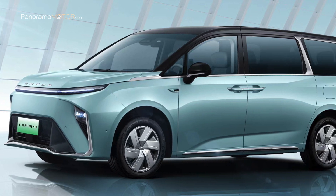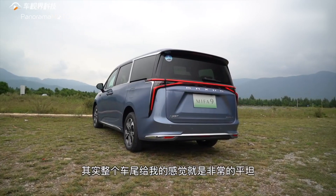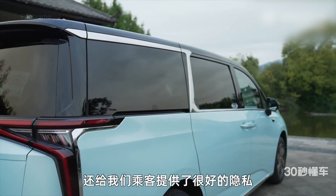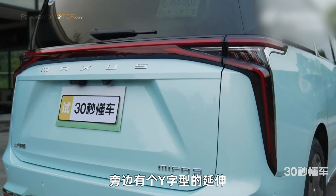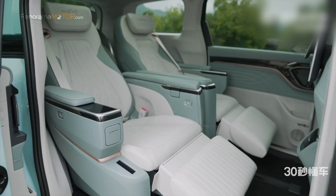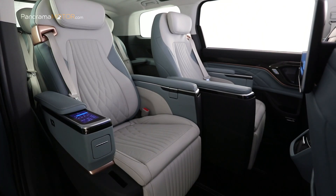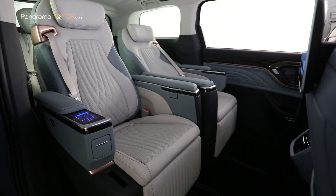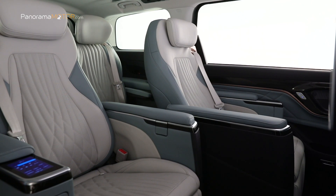En el lateral destacan las llantas de aleación y los perfiles cromados que le aportan un toque de distinción. En la parte posterior, la marca vuelve a destacar en el centro del gran portón con apertura eléctrica. Unas delgadas tiras de LED destacan en todo lo ancho de la carrocería, conectando ambos pilotos de forma atractiva y moderna. El lujoso y moderno interior con materiales de alta calidad y tecnológicamente avanzado ofrece mucho espacio y confort tanto al conductor como a los pasajeros. Esto es especialmente notable en las butacas de la segunda fila, sobre todo en configuración de siete plazas.